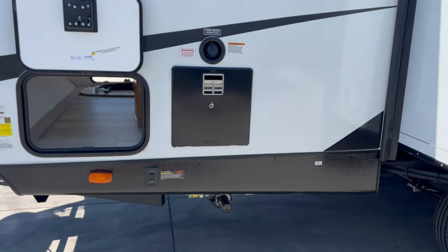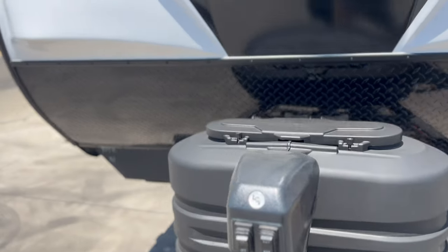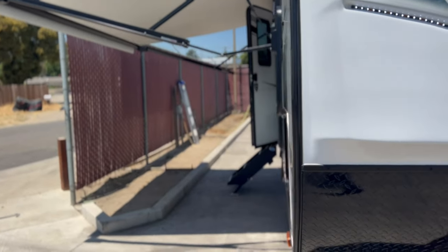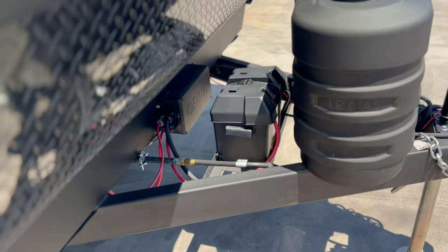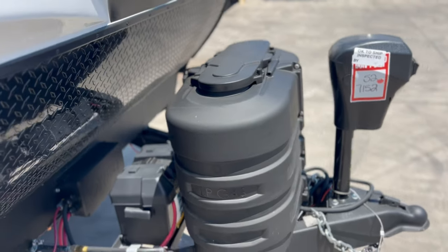On the driver's side you have the 6-gallon water heater, power stabilizer jacks, power tongue jack, and power awning — so it's pretty user-friendly. We do provide a 12-volt deep cycle battery in all of our trailers, along with two full propane tanks.